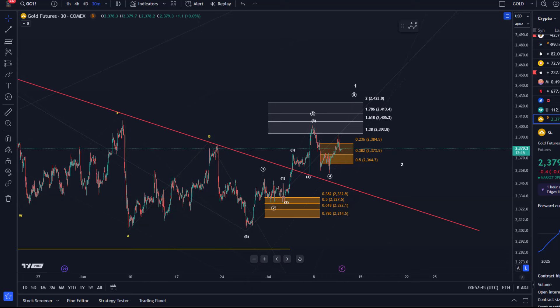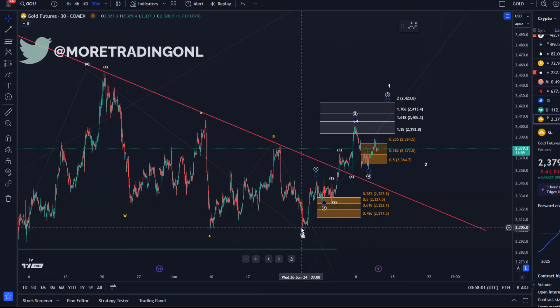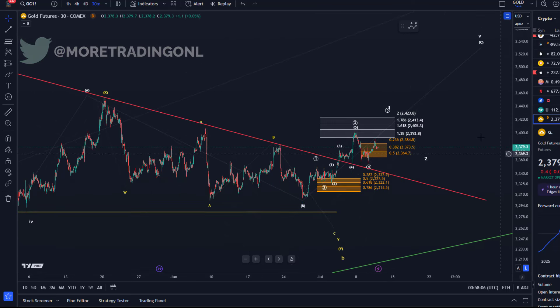Hello and welcome to another update video about gold. We want to take a look at the updated gold chart to see if we get another high or not. The price recently might have indeed bottomed in this B wave right on the 26th of June, and we might be working on our wave one to the upside of a larger C wave, as discussed in the previous videos.